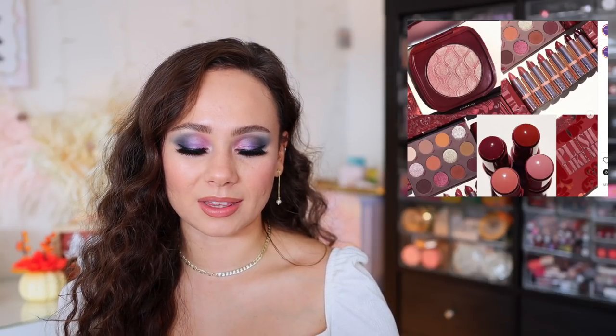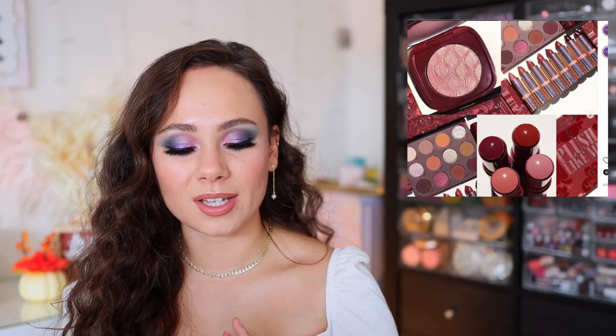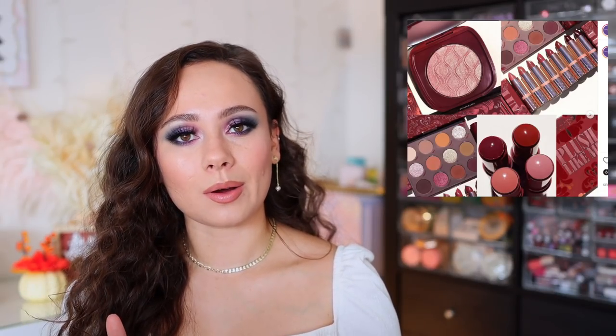Colourpop came out with the Plush Like Me collection. This is already launched and ready to go. I've seen this kind of thing a billion times before. The palette doesn't really interest me — everything's a little bit too red-toned for my preferences. Sometimes those tones can make me look a little bit sick. And I'm personally a bit fatigued from Colourpop. This collection didn't catch my eye, so dropping this one from my list.